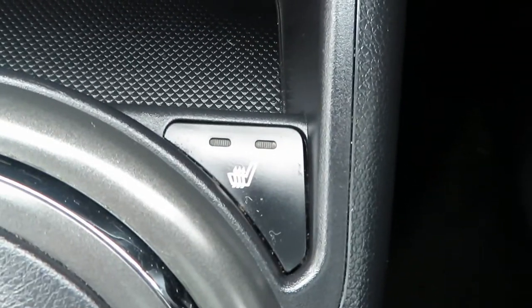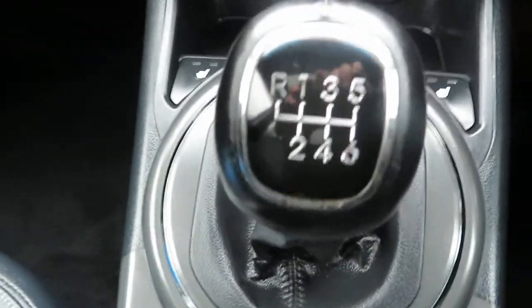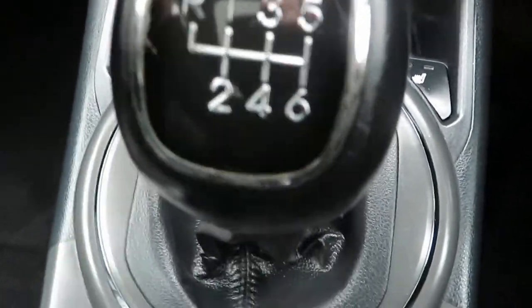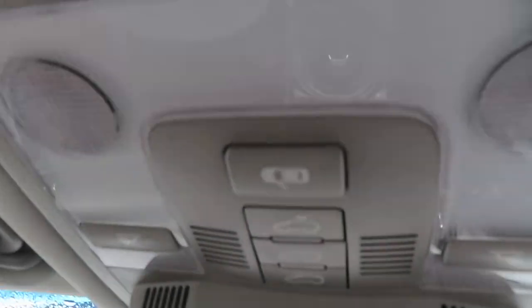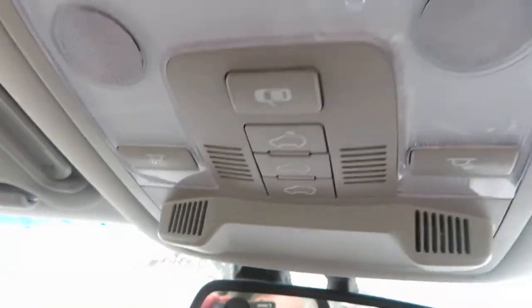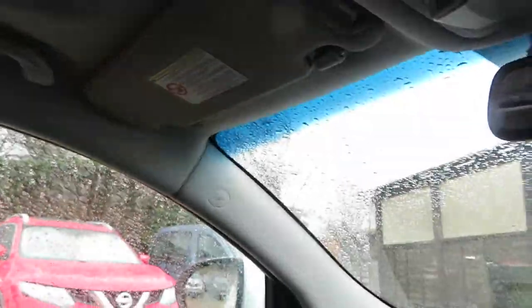Here are your heated front seats — driver's and passenger's. It's a six speed manual gearbox with cup holders and storage. It's a nice clean car inside and out. At the top you've got your sunroof buttons: the front sunroof is a tilt and slide, and the rear is a fixed moonroof.